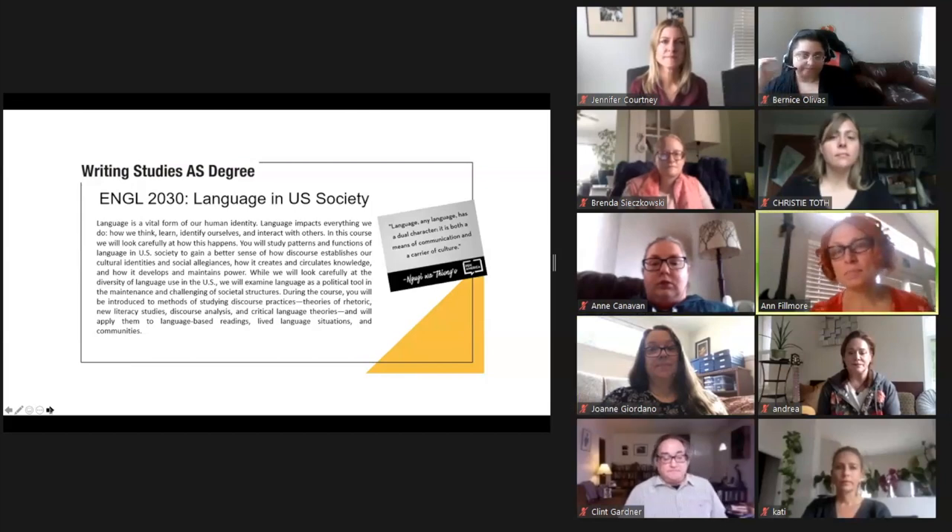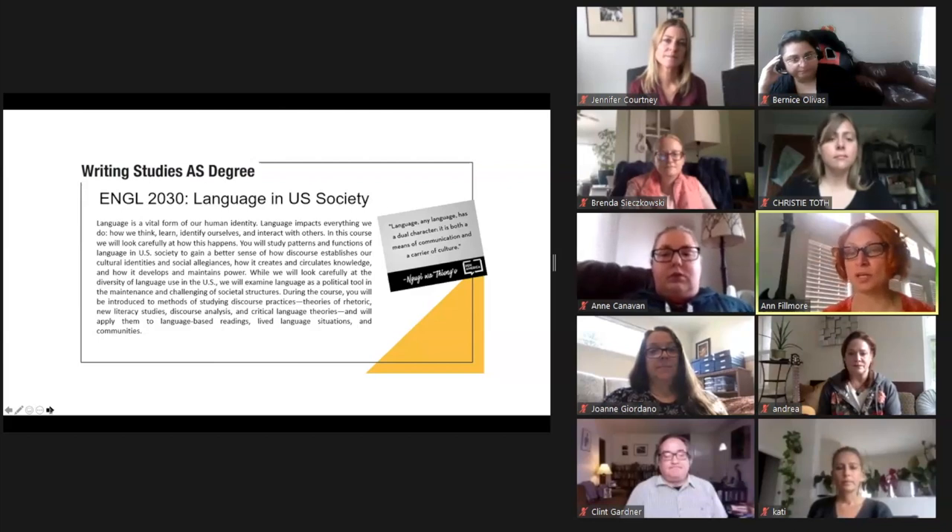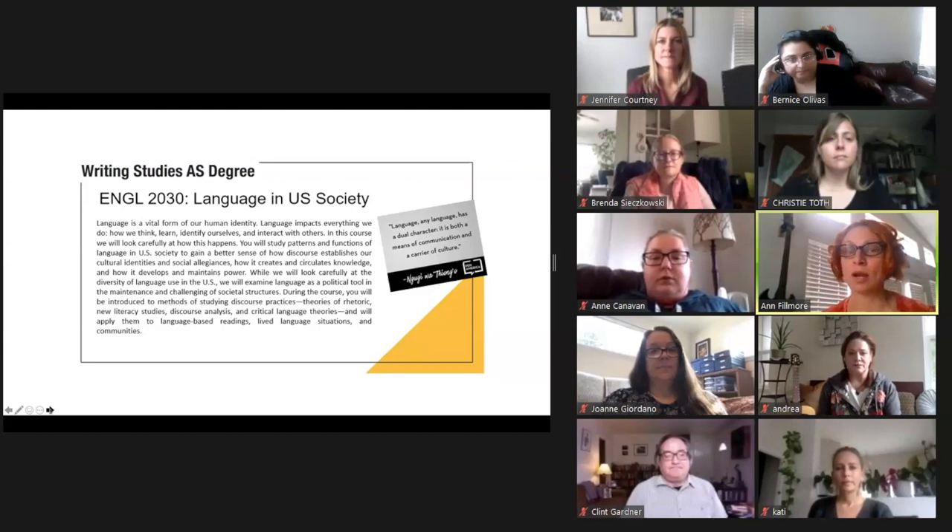Hi, my name is Ann Fillmore. My pronouns are she, her, hers, and I teach English 2030, Language in Society. This course focuses on language difference and adaptation and how difference and adaptation shape and are shaped by our interactions with one another. As we study discourse, you'll study how beliefs are encoded in language. You'll be challenged to grapple with your own ideologies, assumptions, and biases about language. Ultimately, this class should help you develop your own version of critical language awareness — one that is both self-reflective and informed by language and cultural analysis.